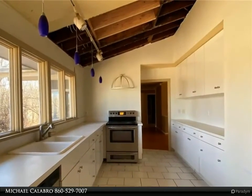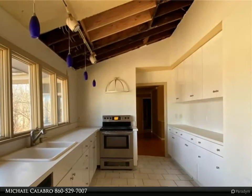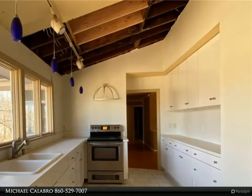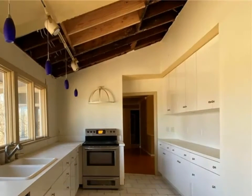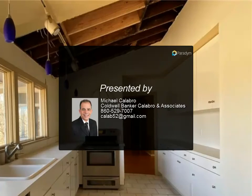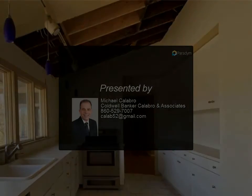This property is eligible under the Freddie Mac First Look Initiative through April 19th, 2020. Investor offers would be eligible for review and acceptance on April 20th, 2020. See agent remarks on offer submission. Property to be sold in as-is condition. For more information, see agent remarks.